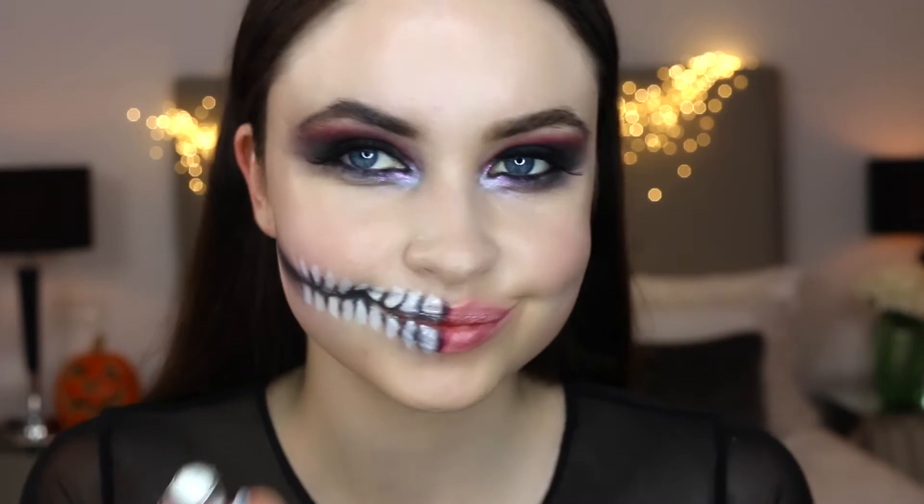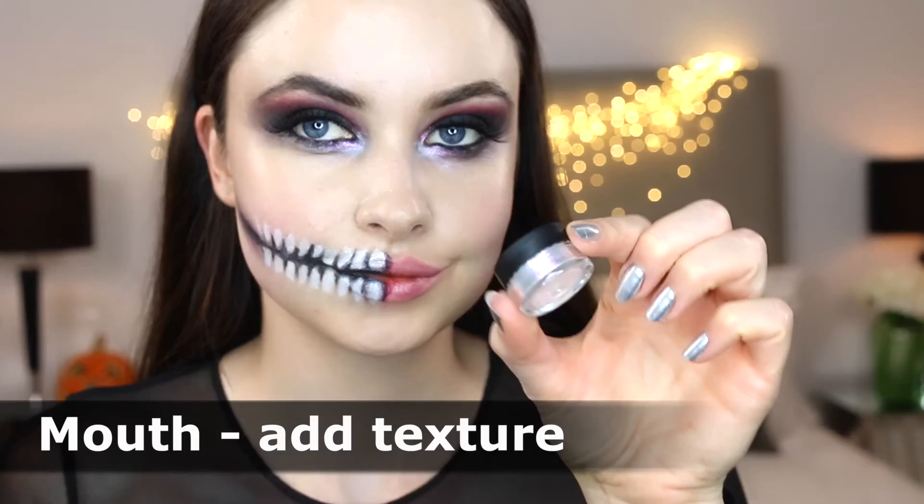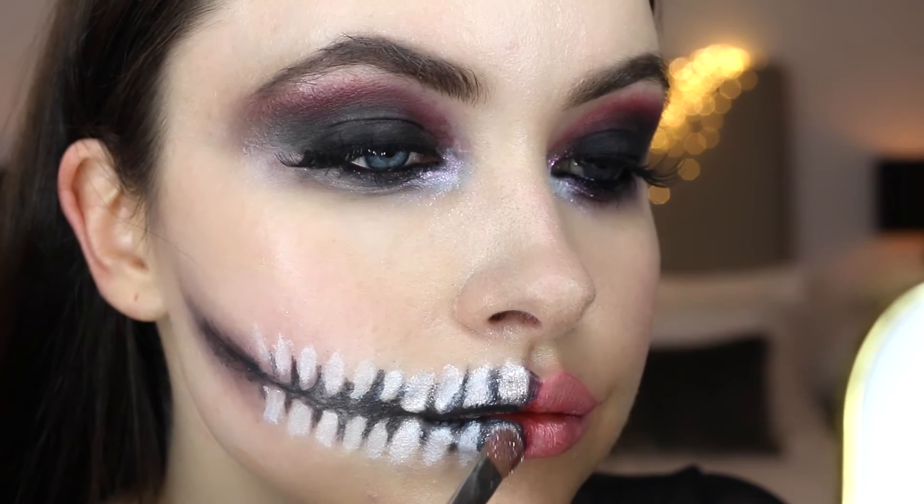I also want the black to stand out, so I'm going to go over this and shade in the corners around the teeth and the gums, and also along my lips. Now to add some texture to the lips, I'm going to use this glitter from MAC and apply it to the first four teeth — it's going to stick quite easily because I've already got the lipstick on underneath.